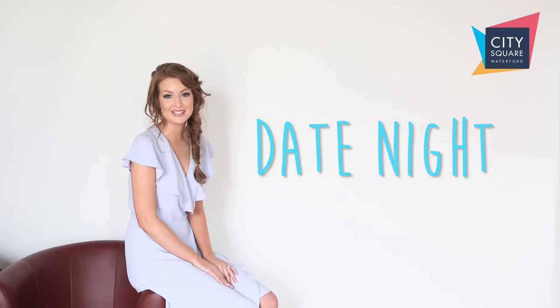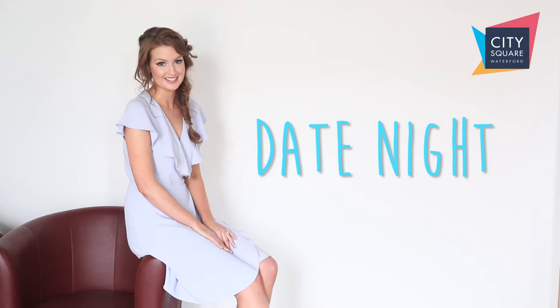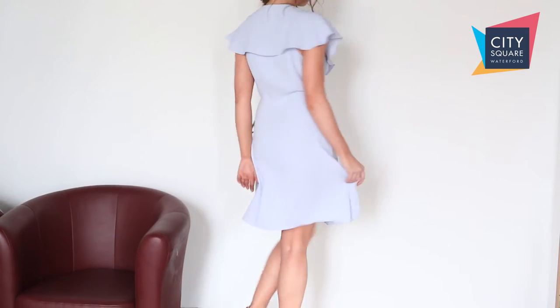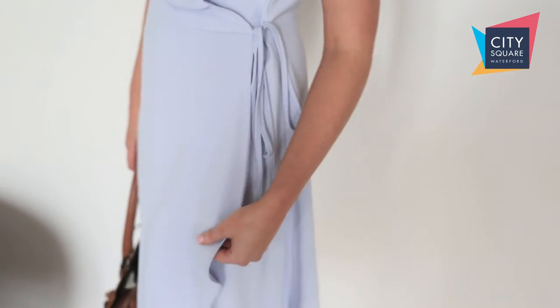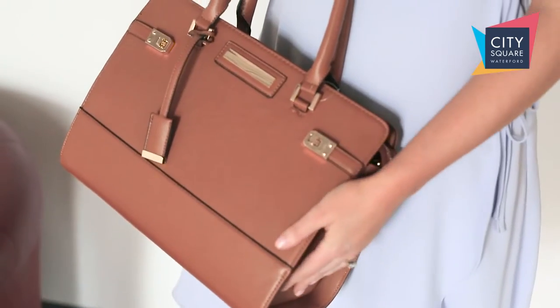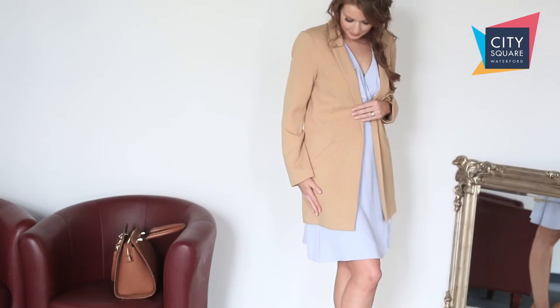It's always nice to dress up and make a little bit of an effort for a date night. Flutter sleeves and pastel colours are two big trends for spring summer, so this little dress from Miss Selfridge ticks all the right boxes and it's 68 euro. We finished off the look today with some great neutral accessories and a longline blazer, all from Miss Selfridge.